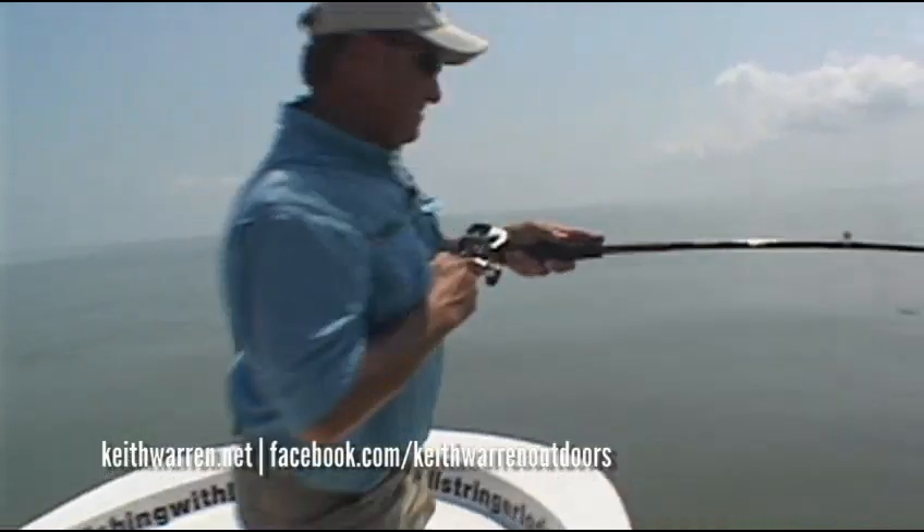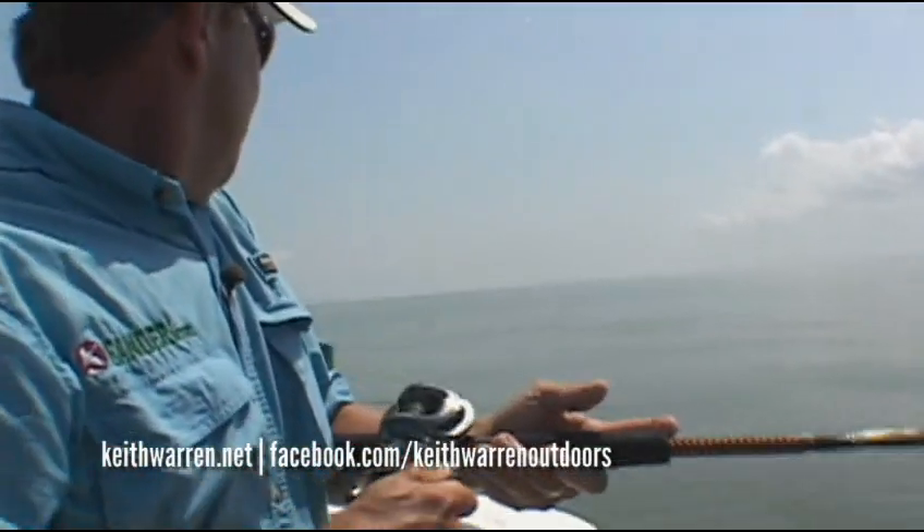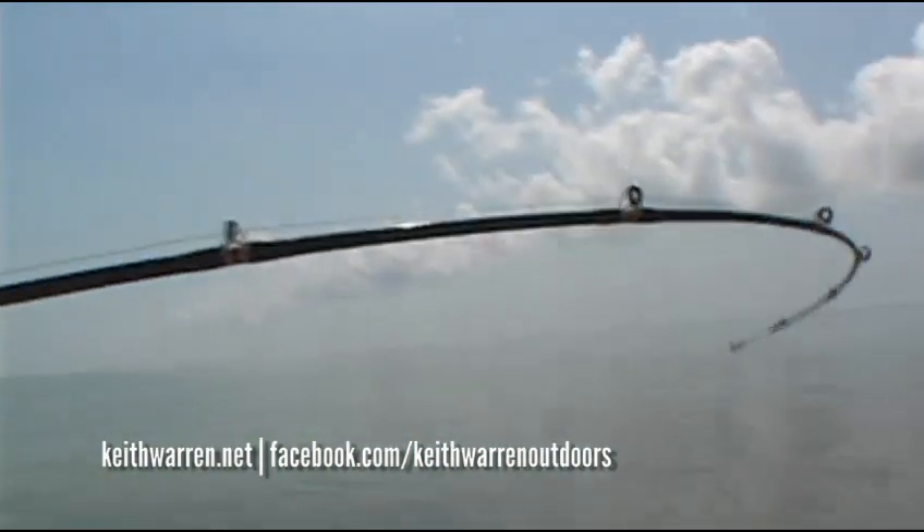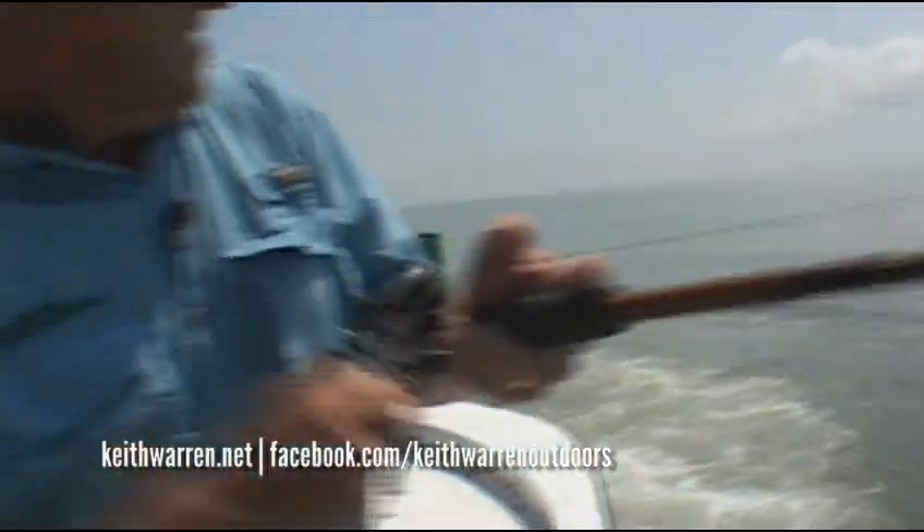There he is. Got him, got him, got him. There we go. Oh, 20 pounder, guys. Come on. Loosen your drag, Keith. Good job, Keith. All right. Now take a look at this rod.